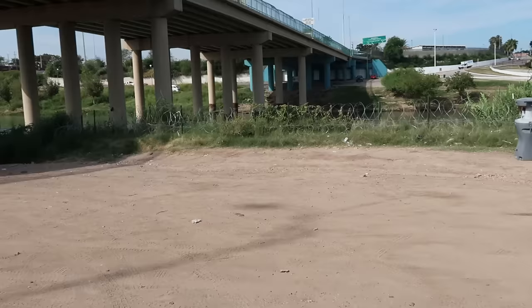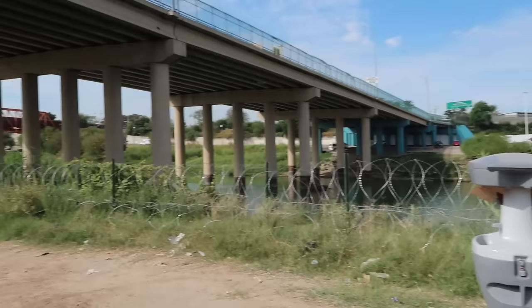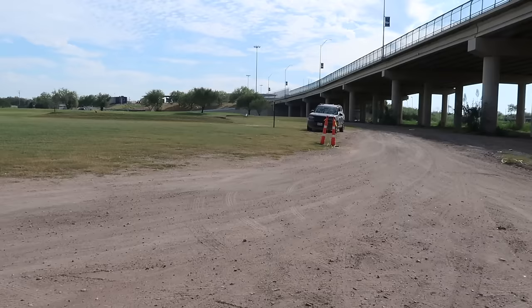One other thing before I head back to the Bronco: it's a dangerous crossing, especially when it rains. I believe 13 people have died just in the past month trying to cross right here. When it rains the river swells and gets very dangerous from what I understand.